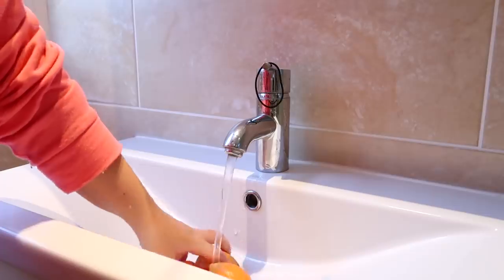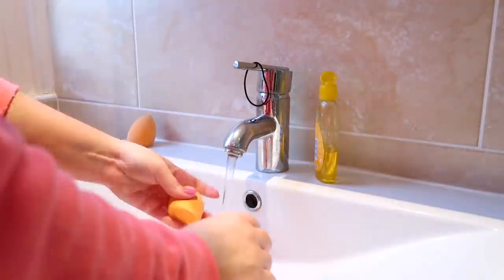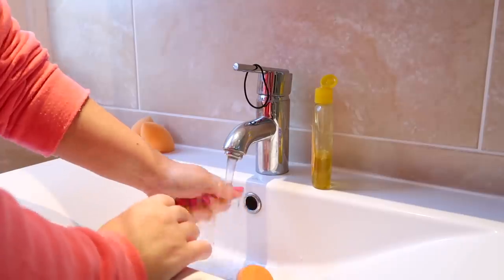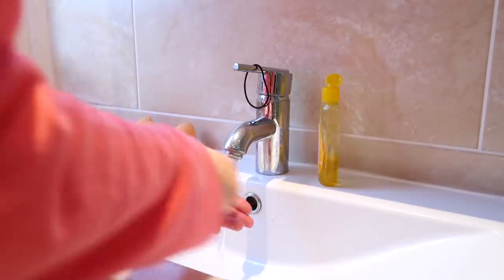I found four of my beauty blenders which needed washing, so I just washed those. I use the Johnson's Baby Shampoo — it works so well, this yellow one. It's what I've used for years. It seems to be the only thing that gets them quite clean, so I just went ahead and washed all four of those.